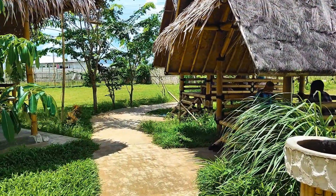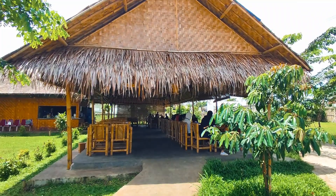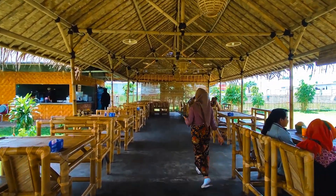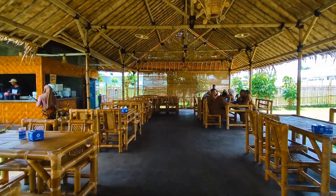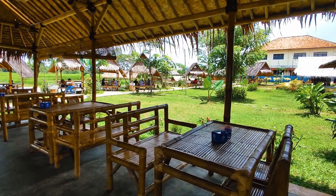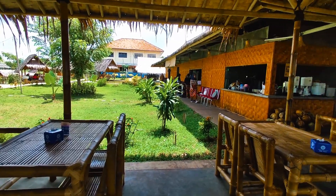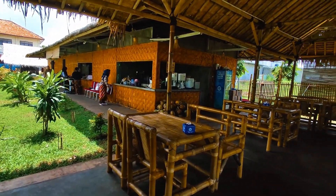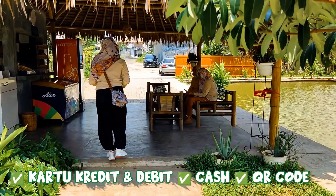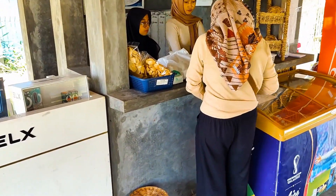Sekarang kita ke area tempat duduknya ya. Ternyata table di sini cukup banyak, untuk kapasitasnya bisa menyesuaikan jumlah tamu. Kalau cuaca lagi hujan, area ini bisa jadi alternatif tempat duduk supaya nggak kena tampias. Untuk metode pembayaran di sini, bisa menggunakan cash, debit, kartu kredit, dan QR code. Tapi info aja nih, buat kartu kredit kalian bakalan kena charge 1% ya.